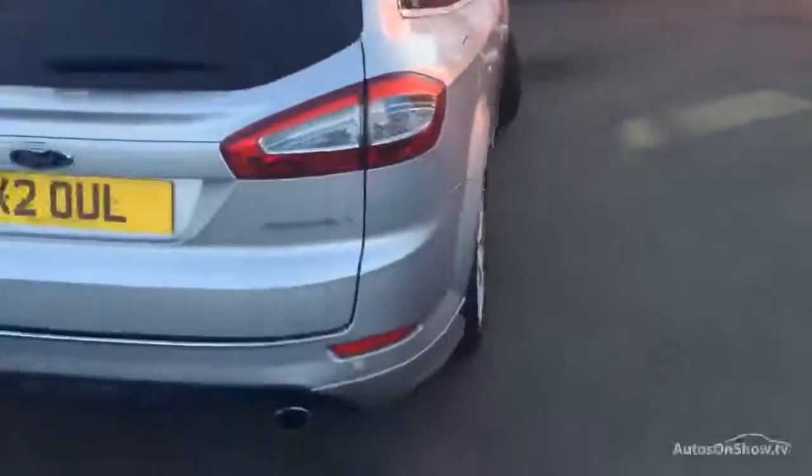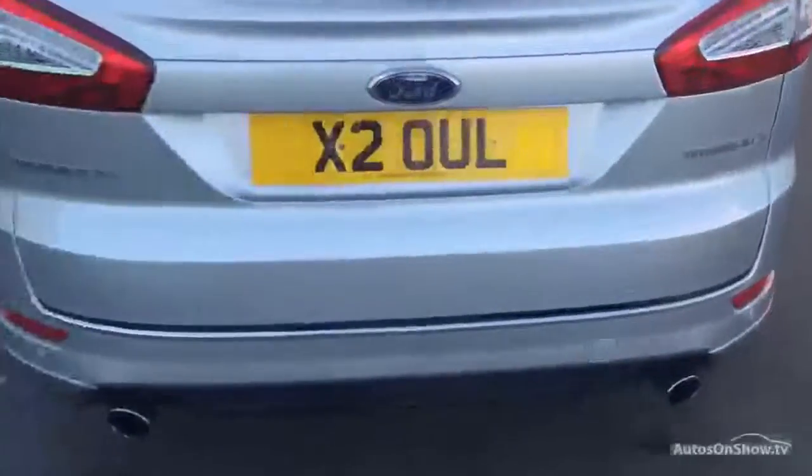The rear tyre is again on 5mm, and again just a slight refurbishment is required on that offside rear wheel. We do have privacy glass, which again makes it a very good looking car. Like I say, it is the Titanium X estate car — quite a rare car as well.